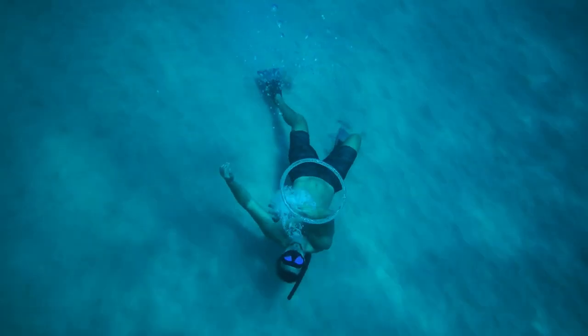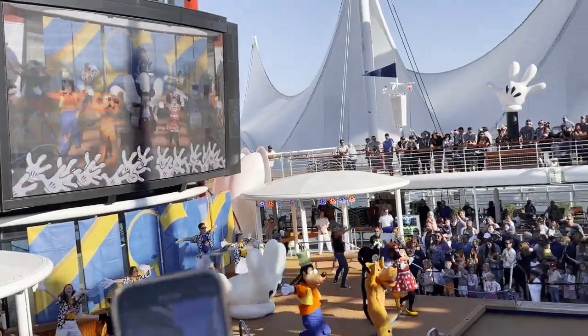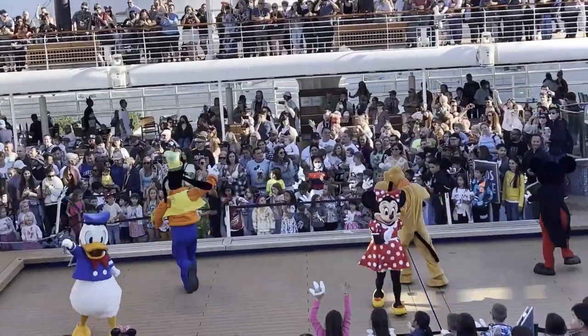From choosing the perfect ship to all of the enchanting entertainment on board, we've got you covered. So grab your Mickey ears and get ready to embark on a magical journey filled with pixie dust and ocean breezes.